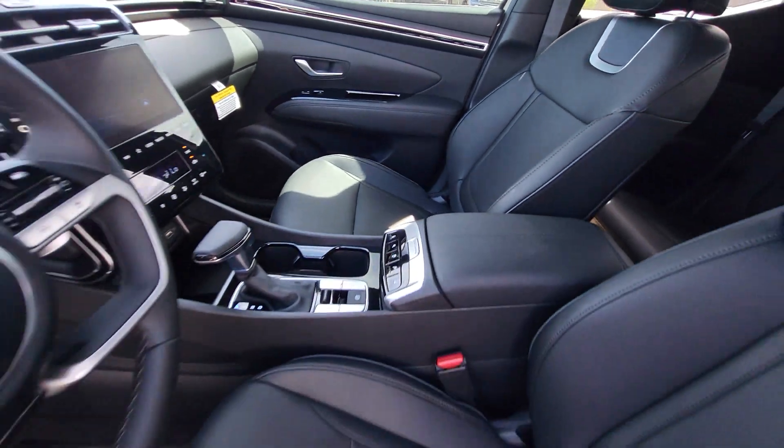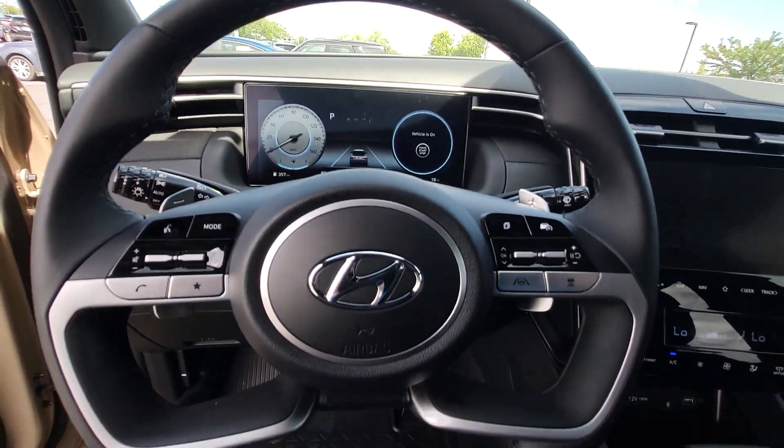Versatility blends beautifully with sophisticated comfort in this remarkable Santa Cruz. See for yourself when you take it out for a test drive.